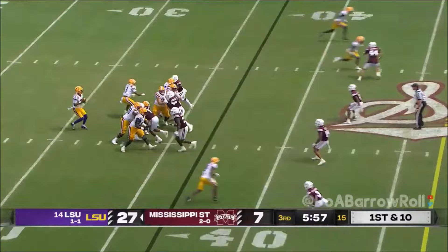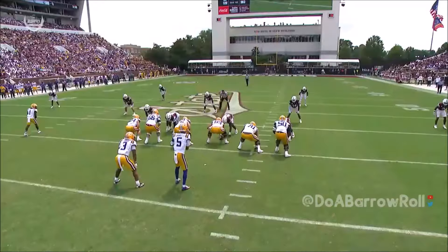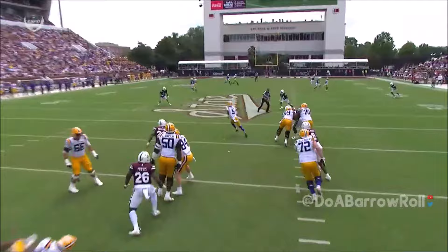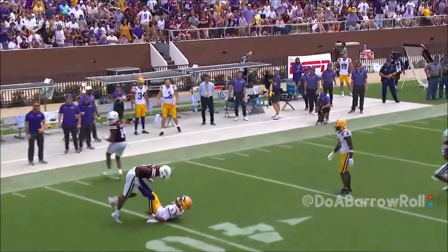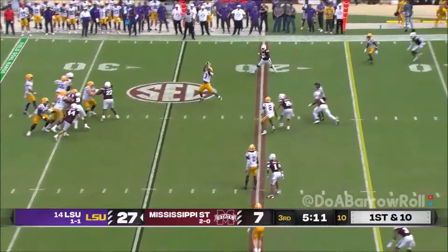Jaden Daniels on first down — this is what he can do with his legs to the outside. Daniels cuts back as Mississippi State loses contain. He can gain yards and integrity again in the pass rush. We talked about Daniels and his ability to do this, and earlier about his need to protect himself a little more. Daniels uses his legs, then works Diggs out of the backfield, meeting him at the 19.